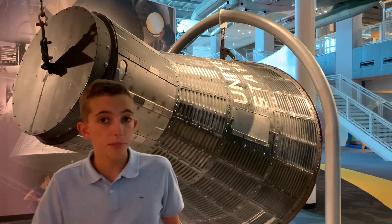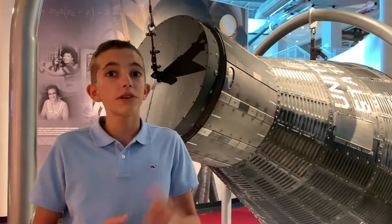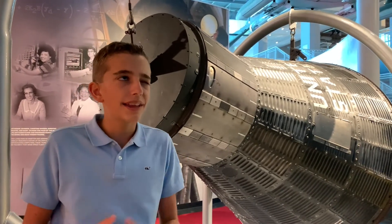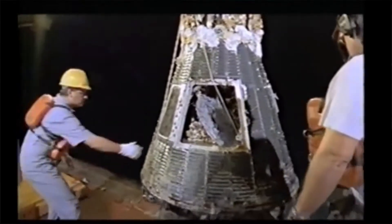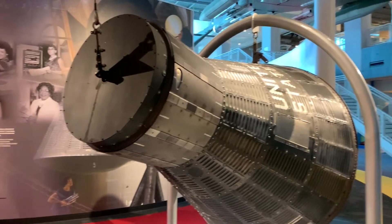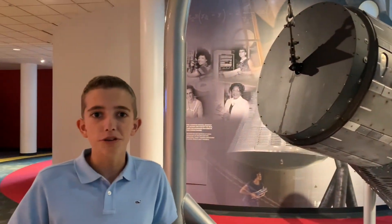Gus Grissom's Mercury capsule, which was the second manned U.S. flight, actually sank, but this explosive charge did not go off. It wasn't until around 1970 that researchers were able to locate the capsule, bring it up, and safely remove the explosive charge before it could destroy them. So this is just a really cool piece of history and the developmental process of the Mercury program.